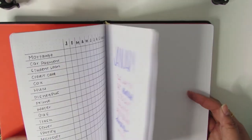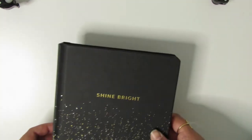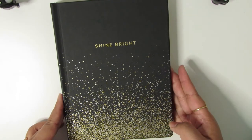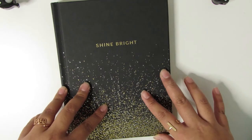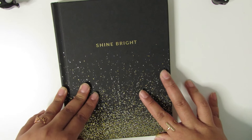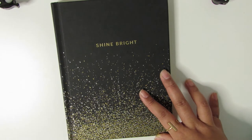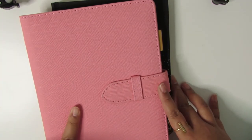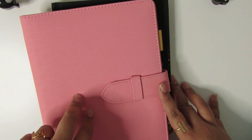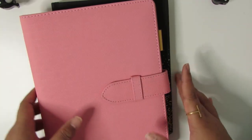The bullet journal will encompass everything — it's going to give me my overview of the day and house miscellaneous stuff. My A5 is more of a breakdown of health and specific tasks that need to get done. So the bullet journal is like the overview of the day.